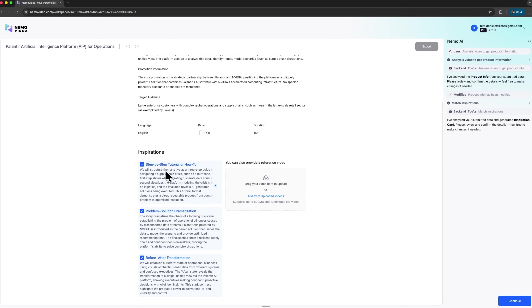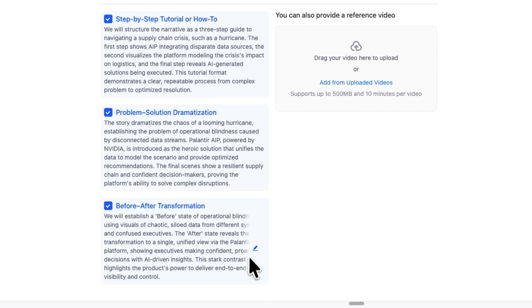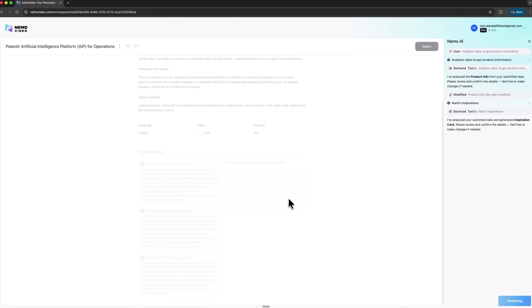Pals, this is where things start to feel exciting. The system offers several inspiration paths you can choose from. For instance, it might suggest a short how-to tutorial, a tip-style breakdown or even a challenge format for more engaging content. For marketers or small business owners, these ready-made formats save hours of brainstorming.